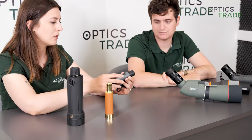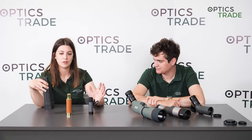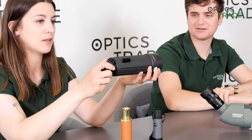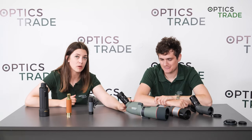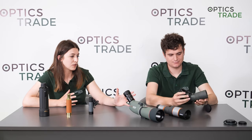Let's start with the differences in size. As you can see, spotting scopes are much bigger and monoculars are much smaller — usually small enough to fit in your pocket. We have some exceptions, like the Yukon Scout monocular here, which is quite big and won't fit in a pocket. With spotting scopes, we also have bigger ones and much smaller ones.